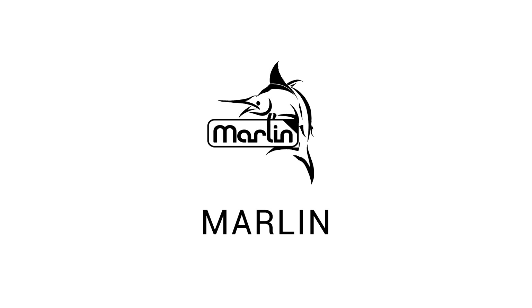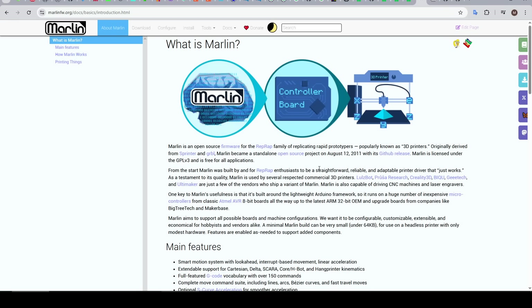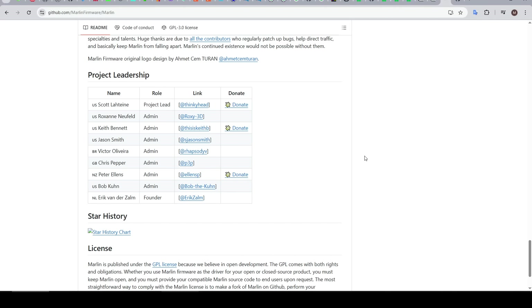Next, we're going to look at Marlin firmware, which in my opinion can never get enough credit, as it was the cornerstone as 3D printers exploded in popularity. Originally based on Sprinter and Grbl, Marlin was first launched in 2011 by its founder Eric van der Zalm. Since then it's been developed and grown by a dedicated team led by Scott Lahtinen, also known as Thinkyhead.